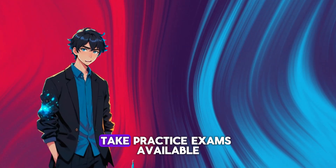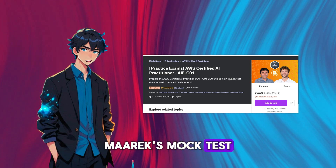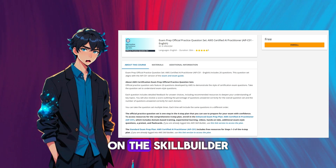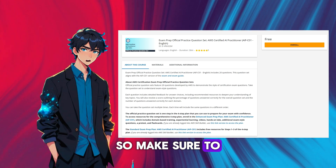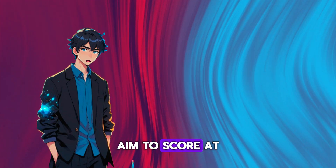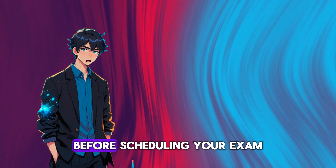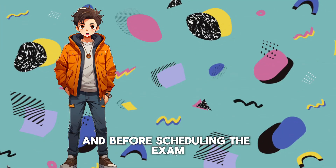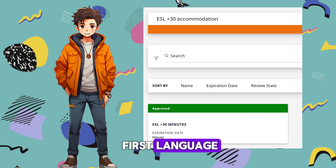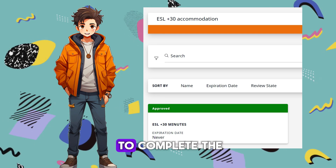Once you're done with the courses, take practice exams available on Udemy. I took Stefan Marek's mock tests. AWS also offers a set of 20 official practice questions on the Skill Builder website for free, so make sure to check those out as well. The more you practice, the more familiar you become with the types of questions you'll face. Aim to score at least 85% on practice tests before scheduling your exam. And before scheduling, enable the ESL +30 option if English isn't your first language — this will give you an extra 30 minutes to complete the exam.